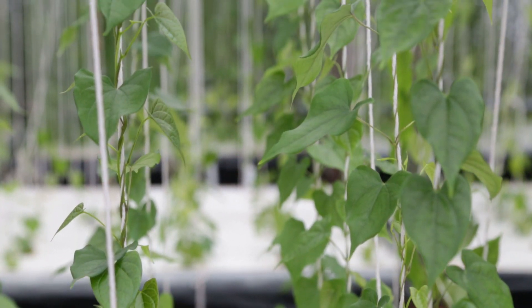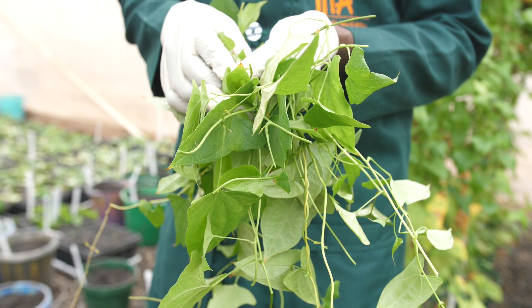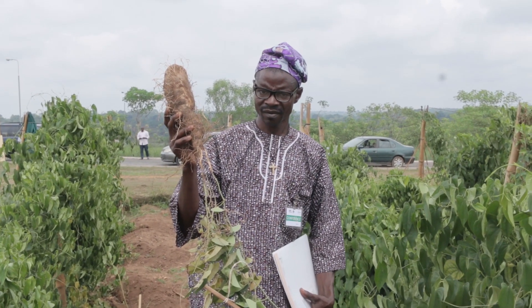Now the vine cutting technology from the aeroponic system, when sent to the field, gives up to six kg of ware yam and even a large amount of seed yam. This is where we are today.